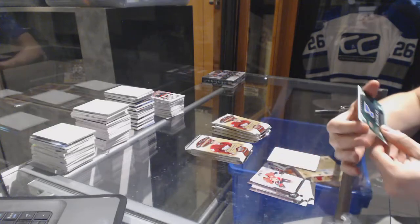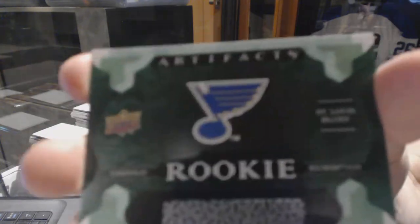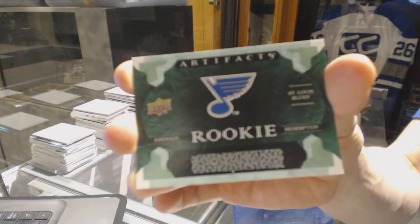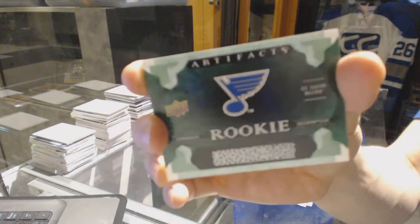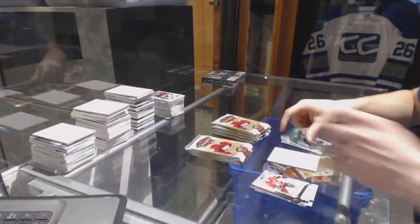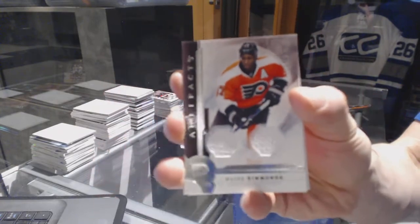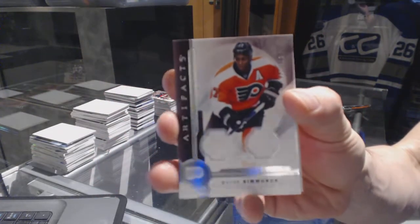We've got a Rookie Emerald Redemption for the St. Louis Blues — the one I always forget who it is. And we've got a dual jersey numbered to 125 for the Philadelphia Flyers, Wayne Simmons.